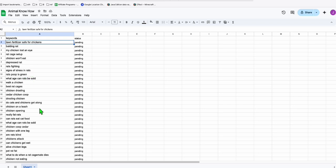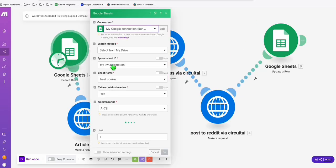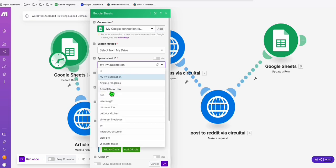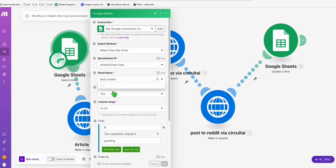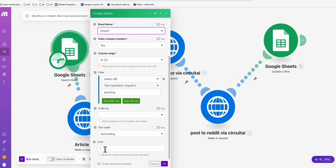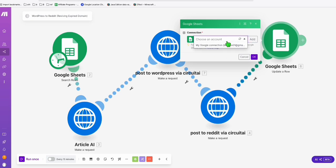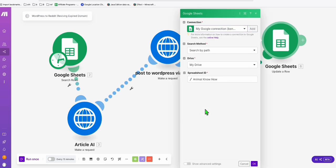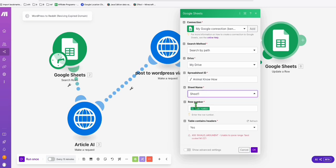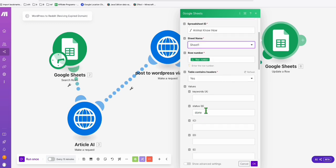You can change these keywords to actual questions, but for now keep them as keywords so the slug in WordPress uses them as the path. Go to Make.com and change the Google Sheets connection — select the 'Animal Know How' sheet, Sheet 1. The status 'pending' means it selects one keyword at a time. Apply the same spreadsheet in step five, which marks the status as 'done' once completed.